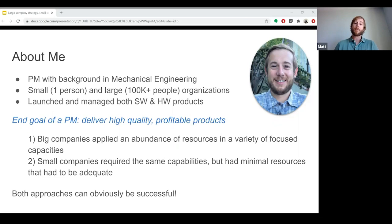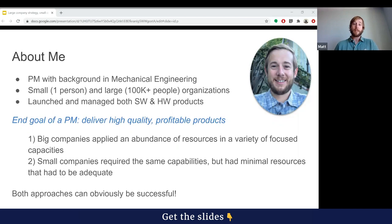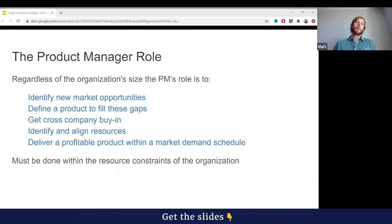One thing I've realized is regardless of the size of the company, the end goal of the product manager is to define, develop, and deliver high quality and profitable products. However, the biggest difference in working in each of these companies was the different resources at your disposal. A large company has very abundant resources, and in smaller companies you need the same capabilities but with fewer resources and a smaller team. Both approaches can be incredibly successful, as very large and very small companies both exist today.